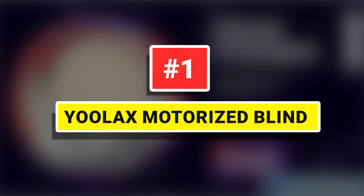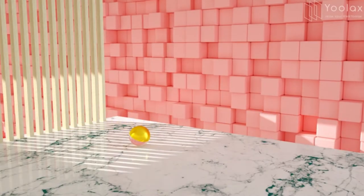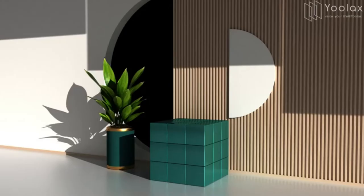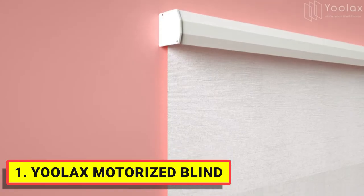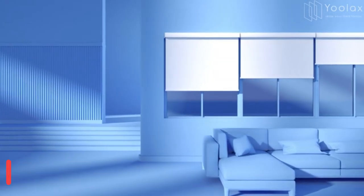Number one: Ulex Motorized Blind. It's durable double-sided texture fabric, thicker with three layers made of 100% polyester, providing blackout shading and heat insulation. Easy to clean — you can wipe the dust using either a dry or wet cloth.